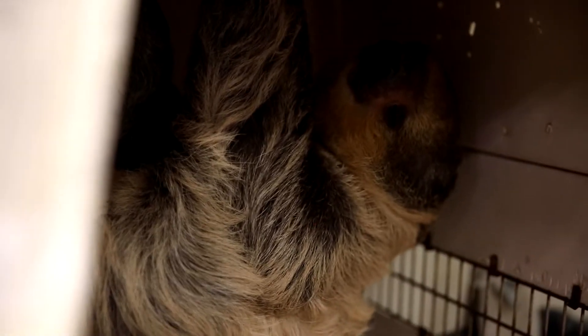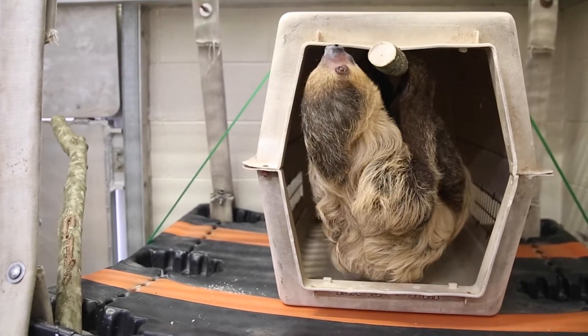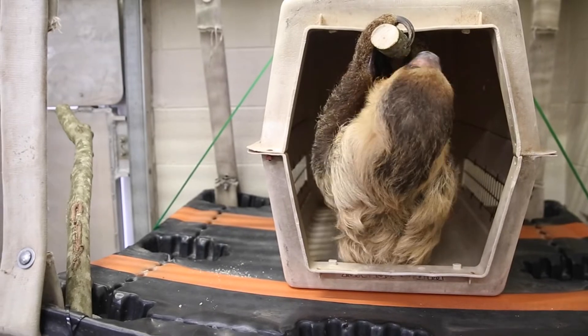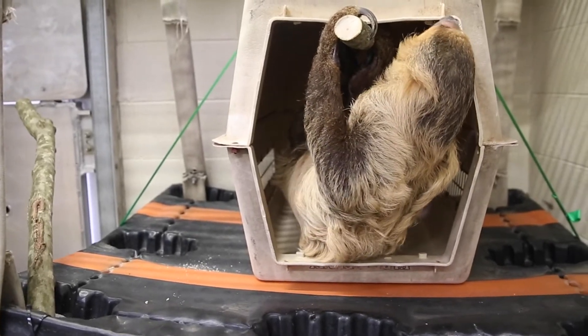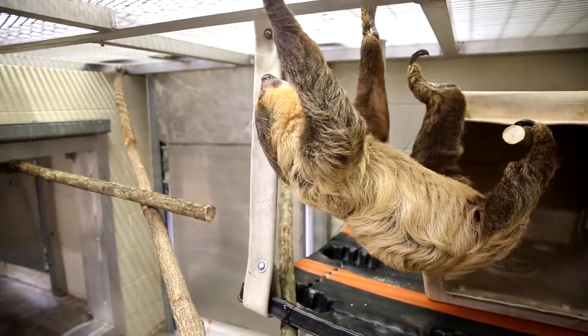So he's doing really well. The keeper staff have been working with him every day, a couple times a day, learning his routines and him learning our routines, and so it's been a very slow process.